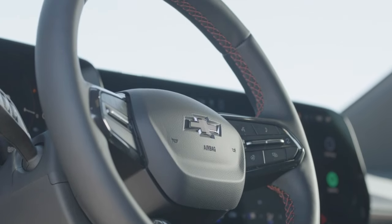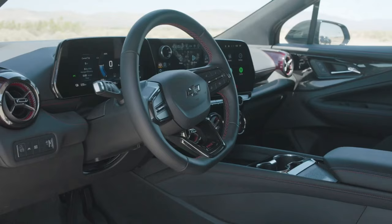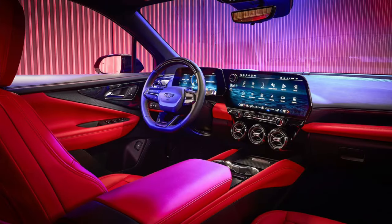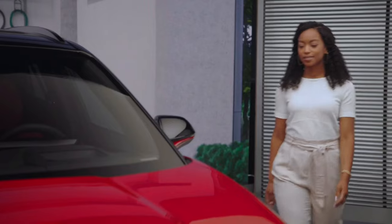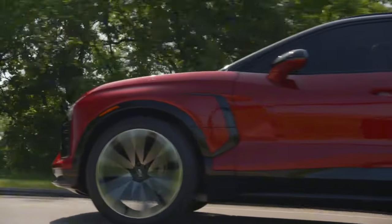The Blazer EV's dashboard is clean and uncluttered. It features a large touchscreen infotainment system, a digital instrument cluster, and a few physical buttons. The infotainment system is easy to use and comes with a variety of features including navigation, music streaming, and climate control.